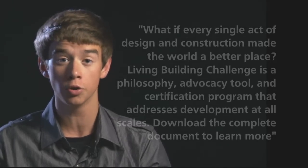Download the complete document to learn more. We did download it. Pretty dreamy. But has anyone actually built a living building? Is it possible?